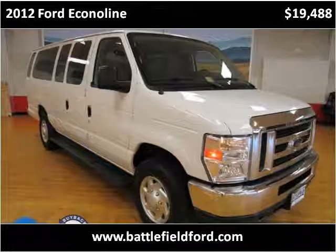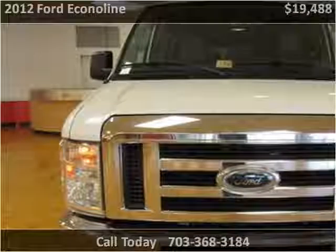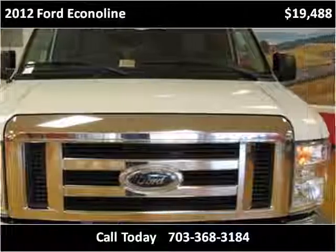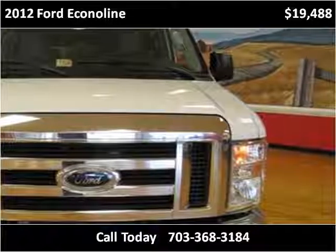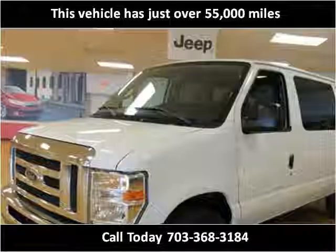This 2012 Ford Econoline is available from Battlefield Ford Manassas. This vehicle has just over 55,000 miles.